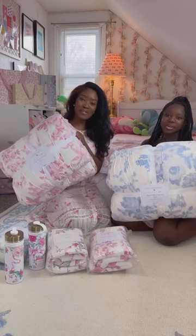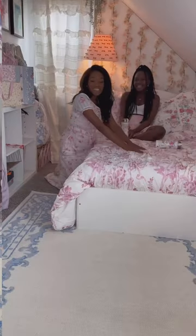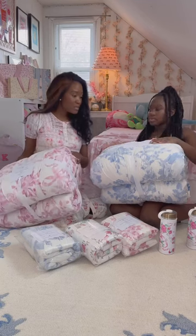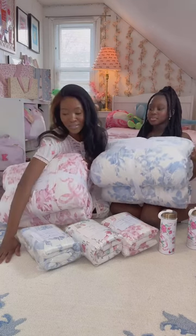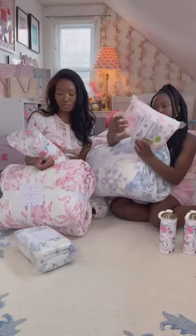Love Shack Fancy and Pottery Barn team collab. The entire collection is adorable — we loved every single piece. It was really hard to pick a few that we loved, but we ended up getting the Garden de Messe Smock quilt, and she did pick this beautiful rug, which is also a part of the collection. Love the Cabbage Rose Sham.